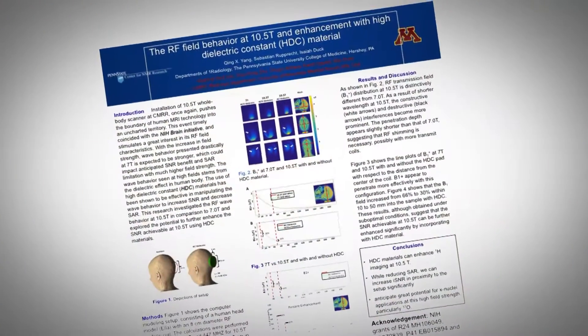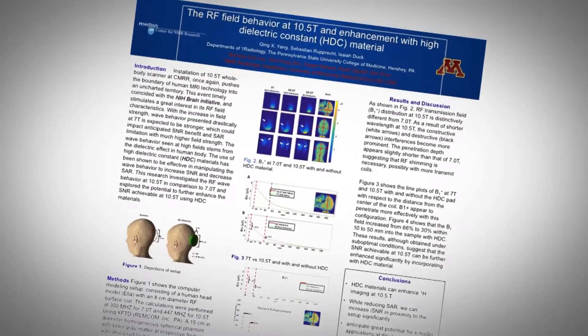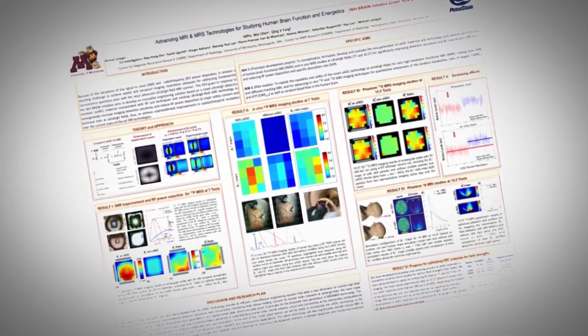I also think we've had an impact on the field professionally. We've had a lot of people who have had important service roles in the International Society for Magnetic Resonance Medicine. We've been an important collaborator with many of the other high field labs across North America and the world, and that networking within the greater field of MRI is what I'm most proud of.